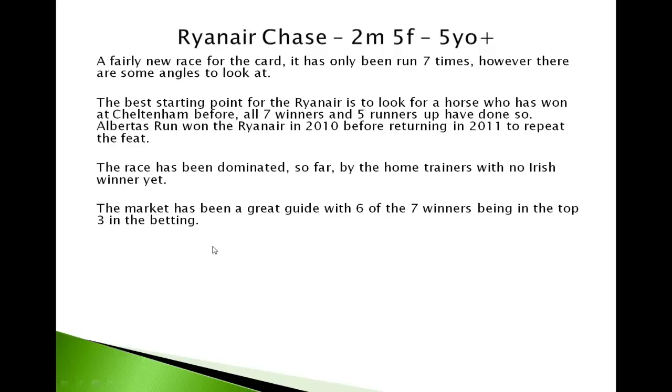The market is a great guide to this race. Six of the seven winners have been in the top three in the betting — so very, very tight. The top three horses have given us six of the seven winners so far of the Ryanair.